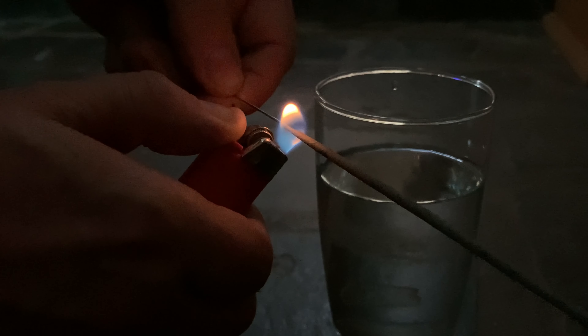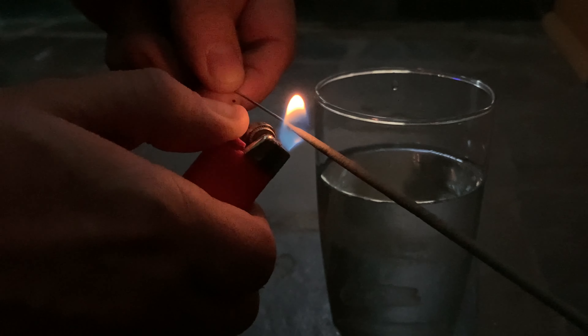Wow this is proving to be very very difficult to get this sparkler lit. Okay so let's try from the other end of the sparkler and we'll see if we can attempt number two.